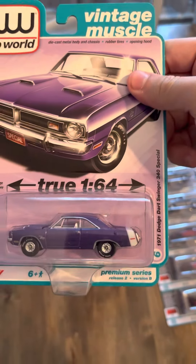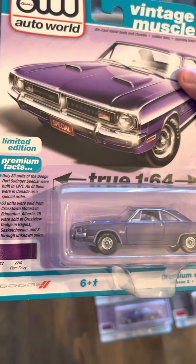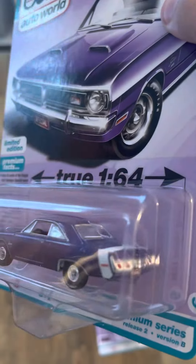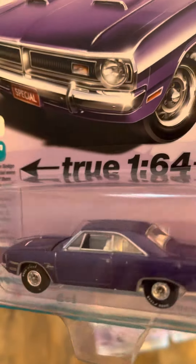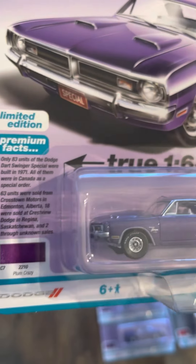And then we've got the '71 Dodge Dart Swinger, this time in Plum Crazy. That's a pretty sharp purple. White interior — that's pretty nice.